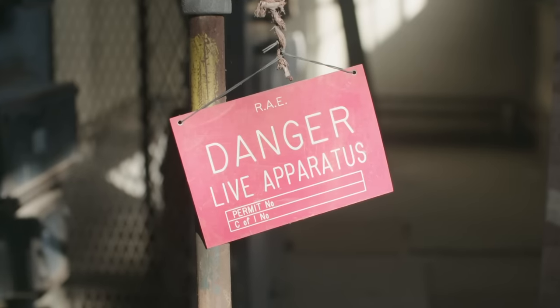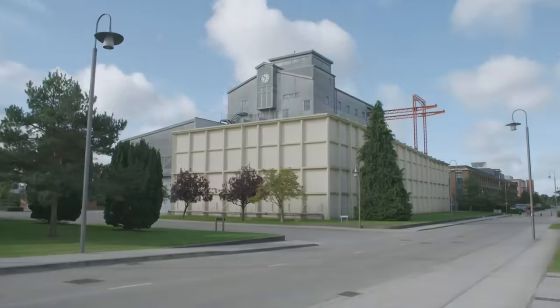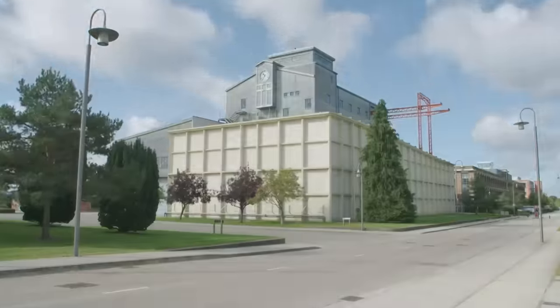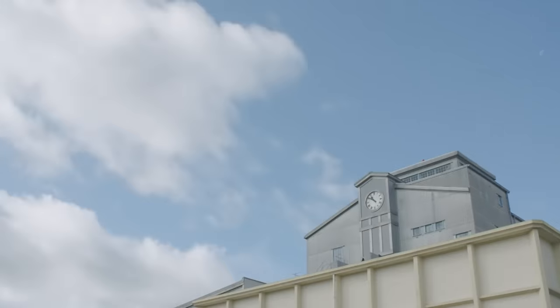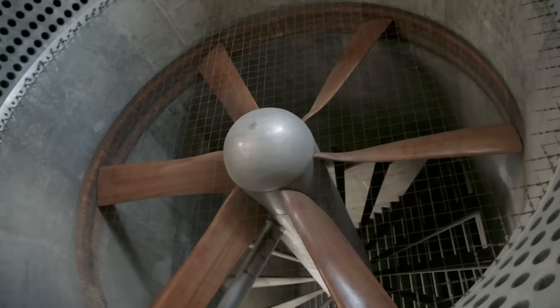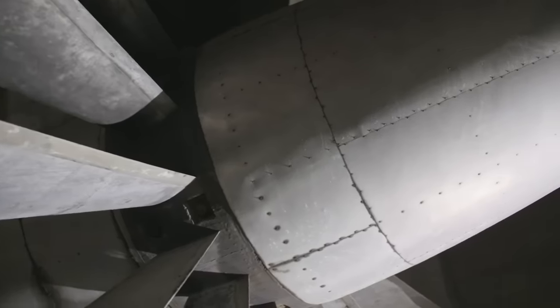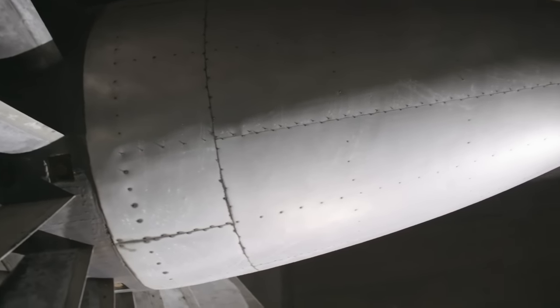The engineers constructing the 24-foot diameter tunnel faced unforeseen problems they hadn't encountered before. The sheer size of it made it quite difficult in terms of its construction as well as operation. What complex process was carried out in this mammoth tunnel that made such technical features necessary? And after so much effort, why was it abandoned?